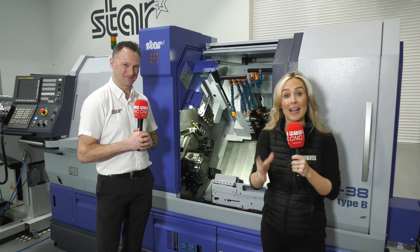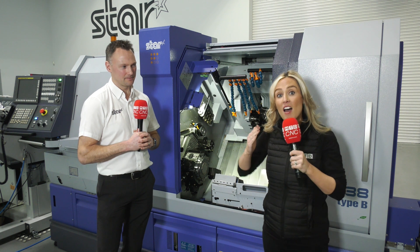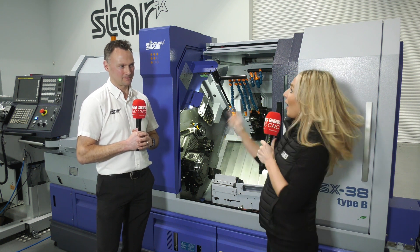So you must go and visit the Star stand during MACH. If you can't make it, there are a couple of great options — from the comfort of your own home or office, watch the MTD CNC live event happening just after 11 o'clock on Monday or just after 1 o'clock on Wednesday. Can't wait to see you there!